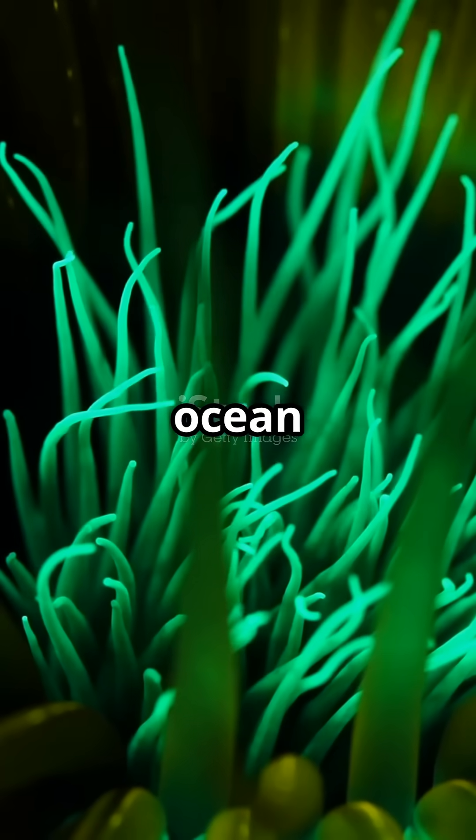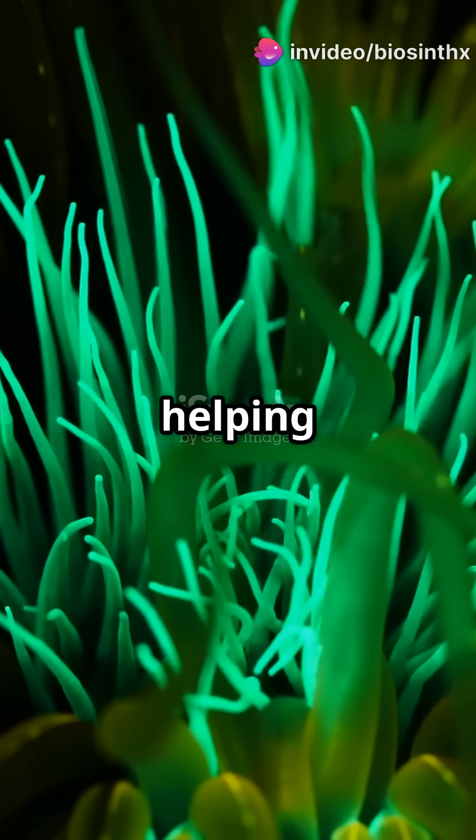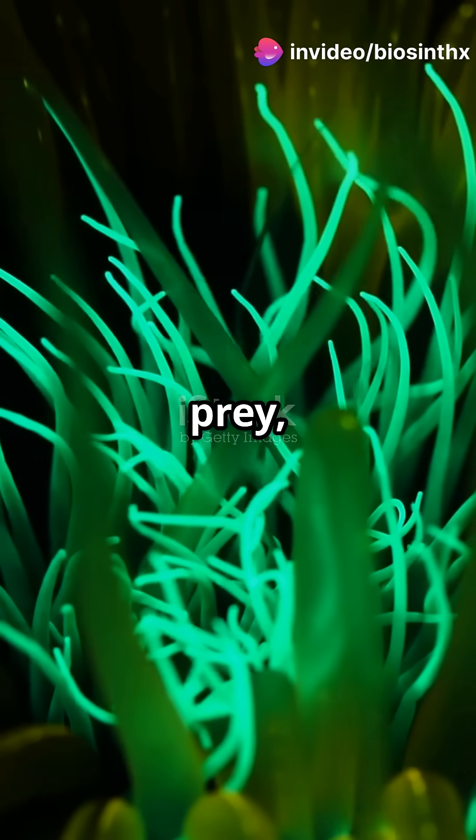Found mostly in ocean depths, they thrive in symbiosis with marine animals, helping them camouflage, attract prey, or even communicate.